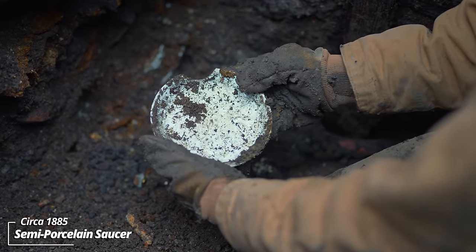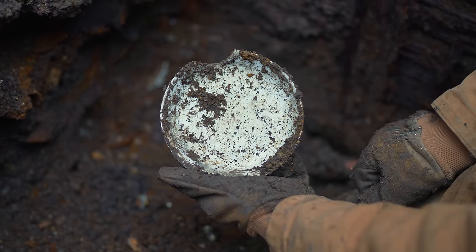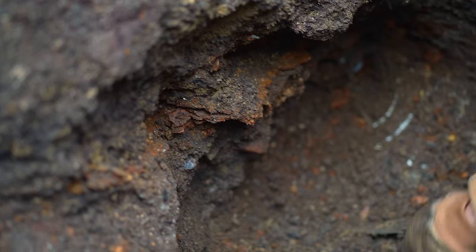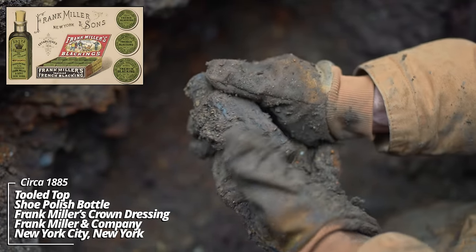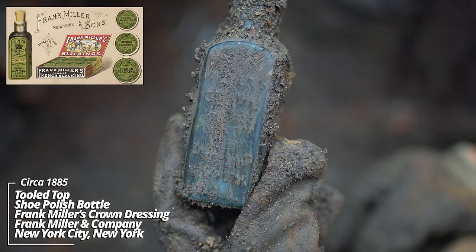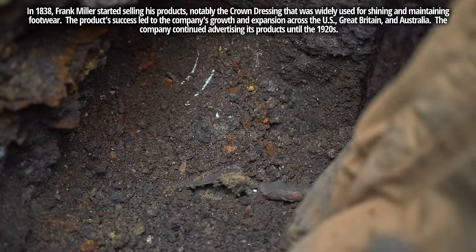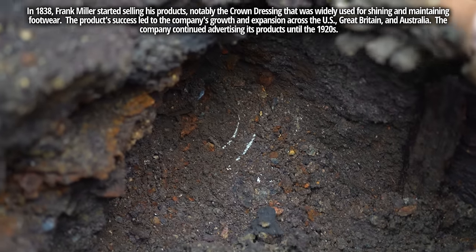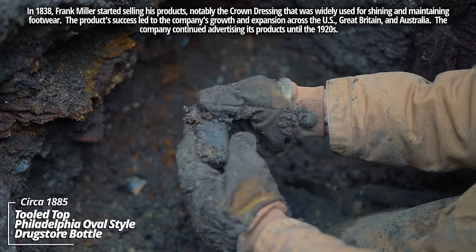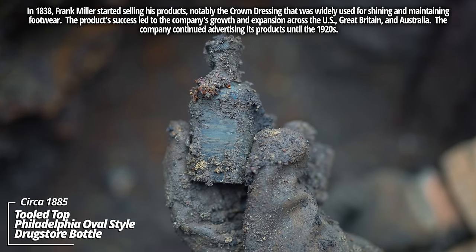Looks like a semi-porcelain piece — must have chipped way back when so they discarded it. I can feel some embossing on this: Frank Miller's Crown Dressing, New York. That's a shoe dressing — like a shoe polish, boot polish, leather polish basically. And a Philadelphia oval style prescription bottle, no embossing; that's pre-1890 though.